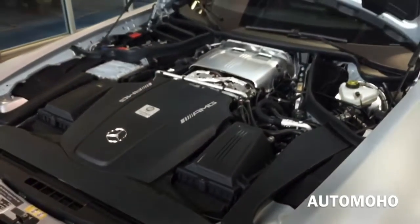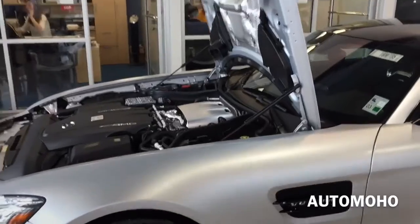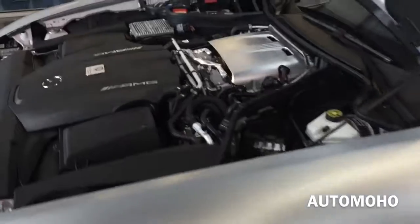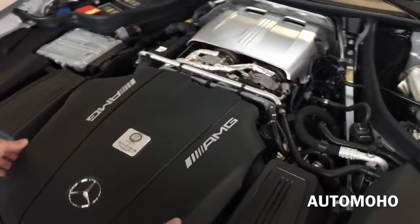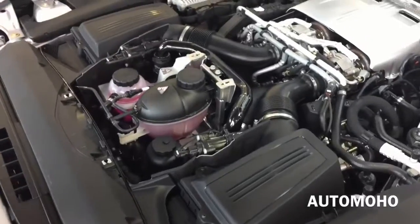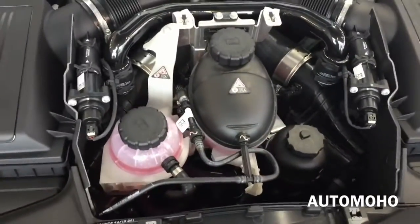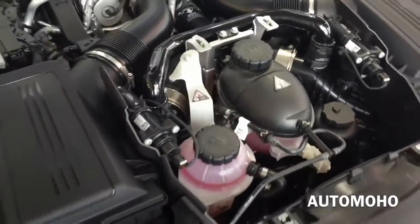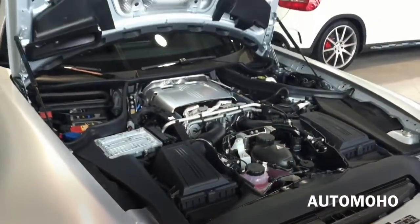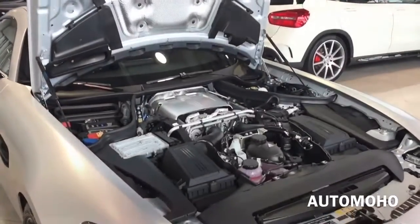It also comes with fork dual-wishbone suspension for both the front and the rear. The AMG GT S is pushing out 503 horsepower and 479 pound-feet of torque, can hit 0 to 60 in 3.7 seconds according to Mercedes. Top track speed is electronically limited at 193 mph in the US. EPA estimated fuel economy is rated at 16 city, 22 highway, and 18 combined. Very impressive engine.